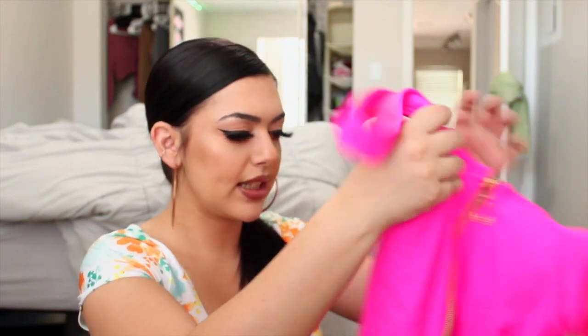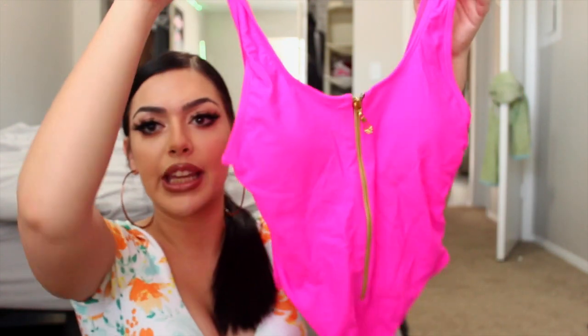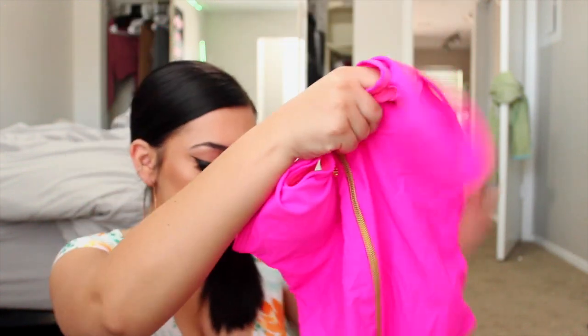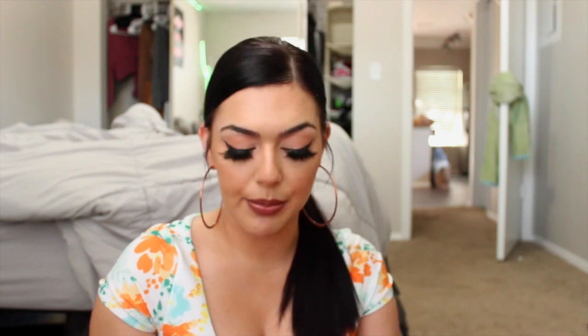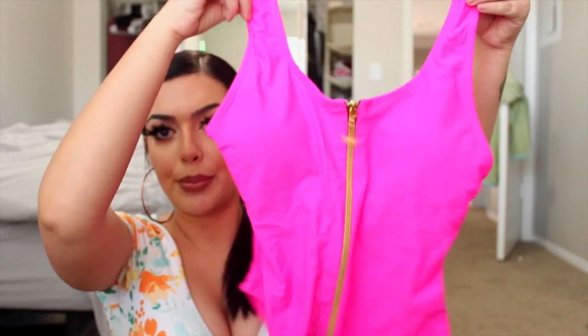First thing from Shein I got is this one-piece — it's so cute. It's like this hot pink with a gold zipper. You guys know I love getting one-pieces that I can wear as bodysuits, and this is so cute as a bodysuit with like jeans or shorts. The hips are very long which I like because it still gives you that shape, and there's padding in it which is a big thing for me. Very cute — hot pink will make you look tan.